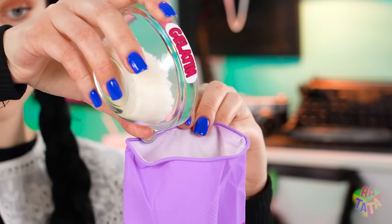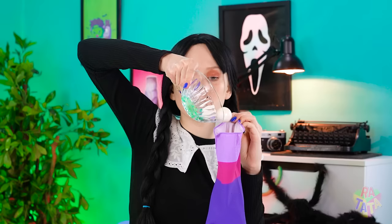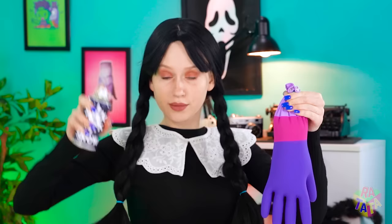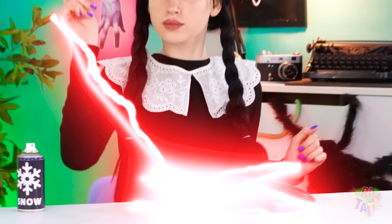Wednesday is adding gelatin to the glove, then dripping in the juice! Some eyeballs for the final ingredient! And a frost spray for the final touch! Now the glove is red and the eyeballs are glowing from within! Wave hello!